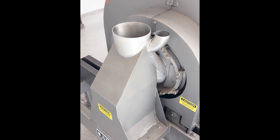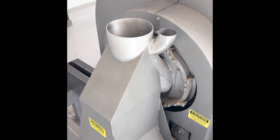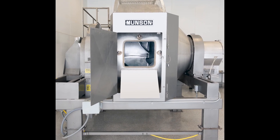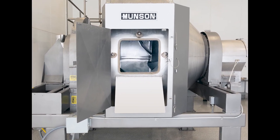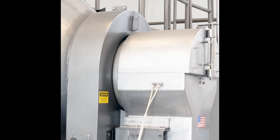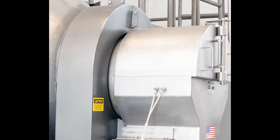Ingredients are loaded through the stationary inlet of the mixer while the vessel rotates. The horizontal vessel is devoid of agitators or internal shafts or bearings that contact the product, and instead rotates on external trunnion rings located at each end.